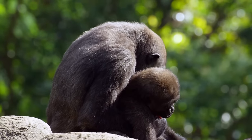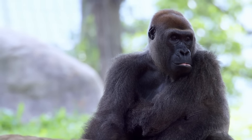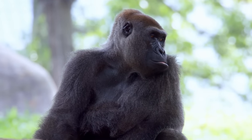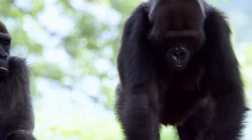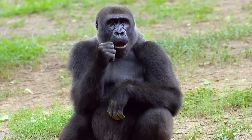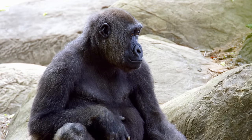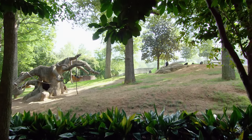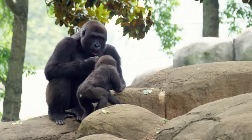When a baby like Anaka finally joins the troop, she learns very quickly who's the boss — the dominant male, the silverback. He has a very important and difficult job: to keep all of the females in line and to keep peace within the family group. At the silverback's side are females like Sukari with their babies. Slightly further away sit the females without babies, and relegated to the outskirts are the sub-adult males.